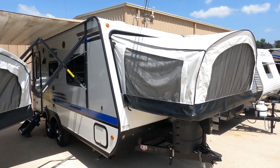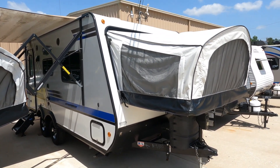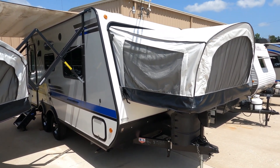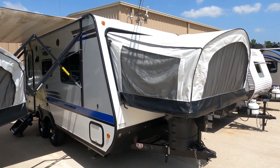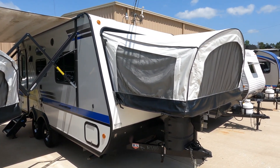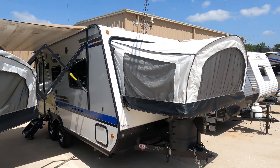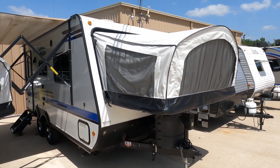Good afternoon folks, Big Bo with RVs with Big Bo at Parkway RV Center. As promised, we're going to do another hard-to-find pre-owned expandable travel trailer. This is a 2018 Jayco J-Feather, the 19H. This is a little smaller expandable travel trailer — it is a dual axle, and this unit is 17.9 feet.